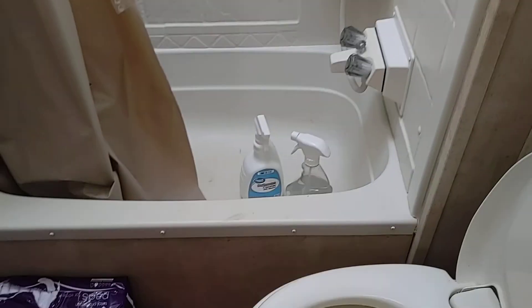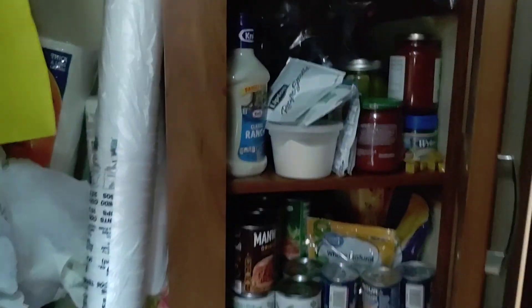Here's the bathroom. Got a shower — it's easy to take a shower, hard to take a bath. Toilet, sink. We got storage. Sherry's nuts — she never goes anywhere without, like, we're gonna get stranded for six weeks.